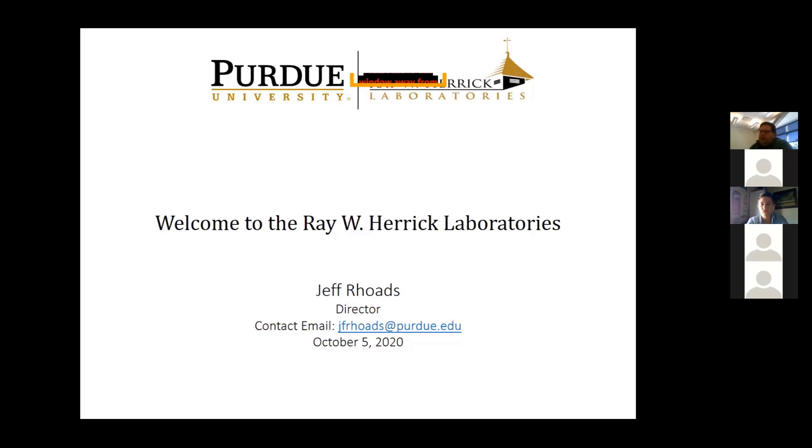Then I'm going to let Danielle speak for a couple of minutes. Danielle's a current PhD student in the labs. Both she and I would be happy to answer any questions you have about the Herrick experience, the research we do here, and questions you may have about Purdue grad school writ large.